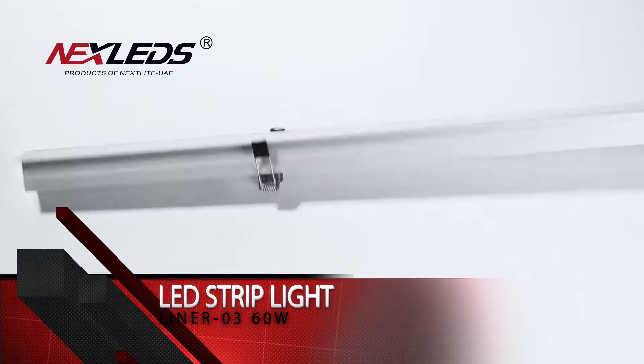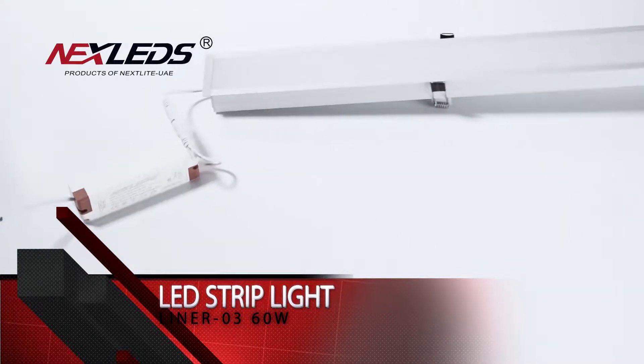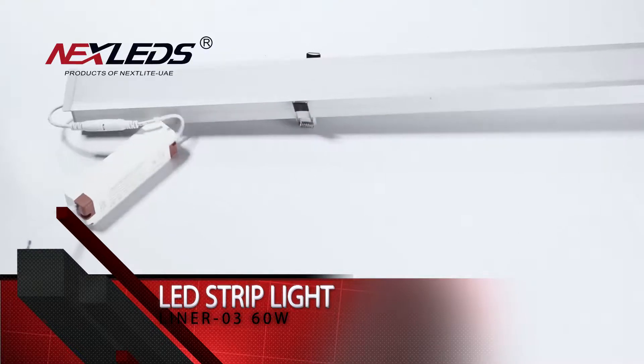R factor is more than 0.6. CRI is more than 80. 80 lumen per watt. 120 degree beam angle. IP20.